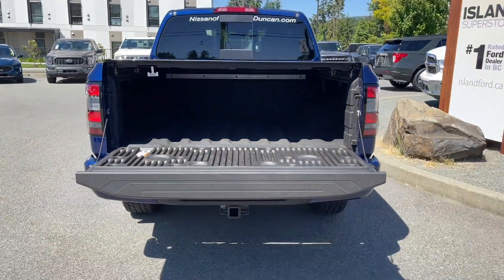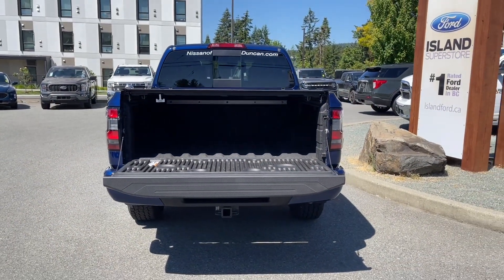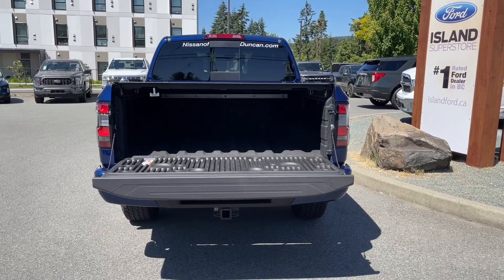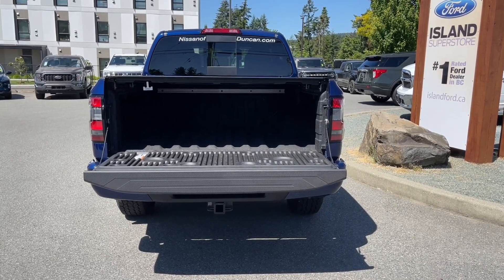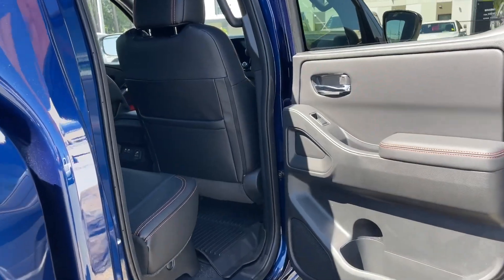When you want to open up that tailgate, simply put your hand in the latch and you're going to see that it has the tailgate assist so it goes down easily. Inside is a nice spray-in liner. When you're ready, just close it up, lock it up, and walk away — or jump in and head out on your latest adventure. On your fob you have remote start.